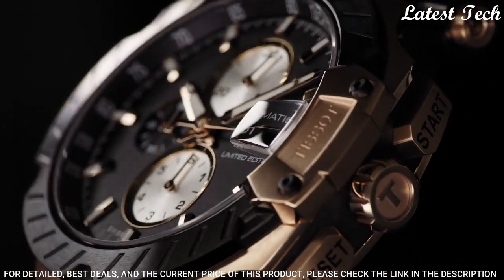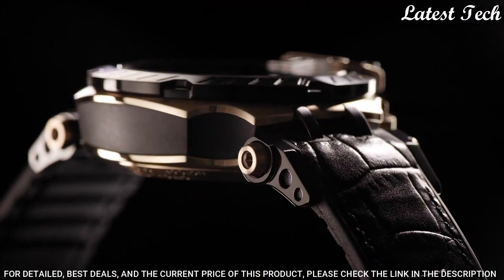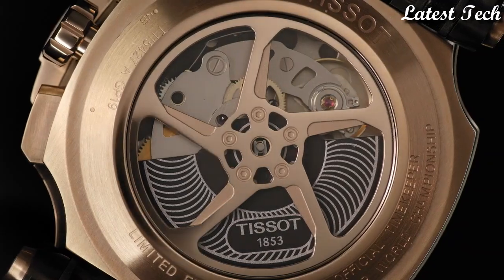Functions: Chronograph, Rattrapante, Date, Hour, Minute, Small Second. Swiss Made.